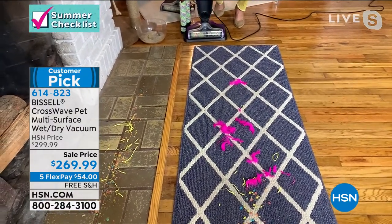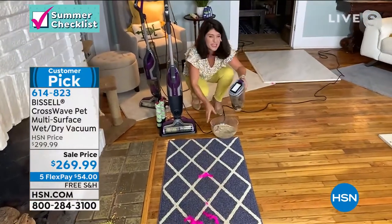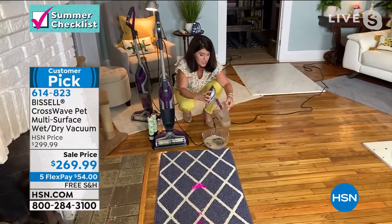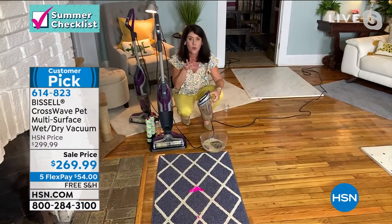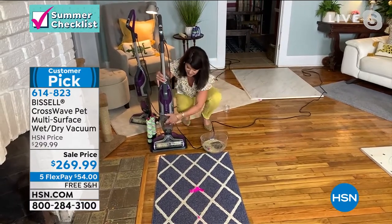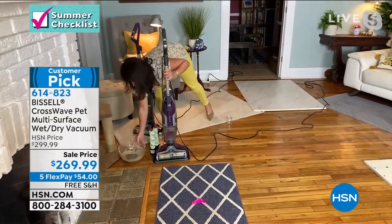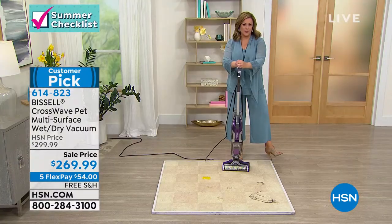It's a 28-ounce capacity. Maybe you're not picking up pet sticky messes or kid messes, but if you are, you just pop this out and give it a rinse. This is the biggest configuration we have ever done with the Crosswave Pet Pro. Everywhere else it's $299 — we're at $269.99.